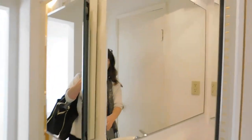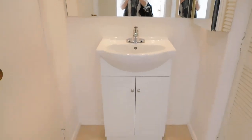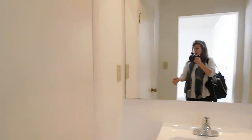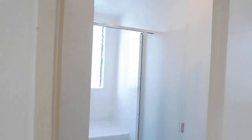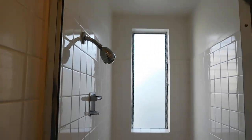Here is the medicine chest with a mirrored door. There is a pedestal sink over a cabinet, a nice big shower, and another shelf here in the bathroom.